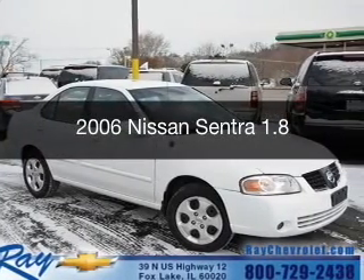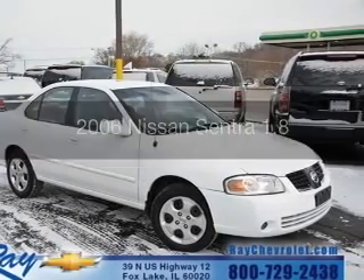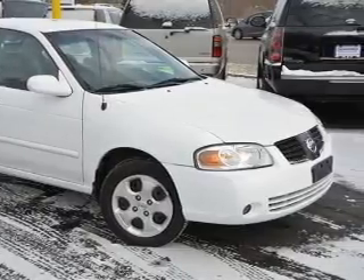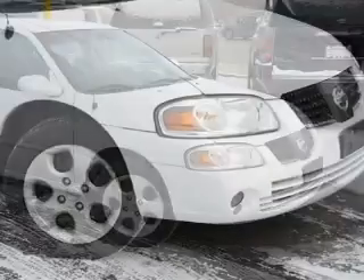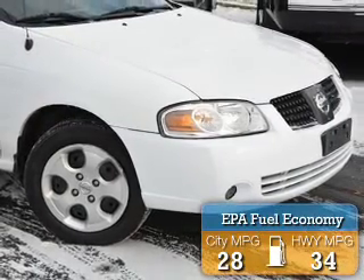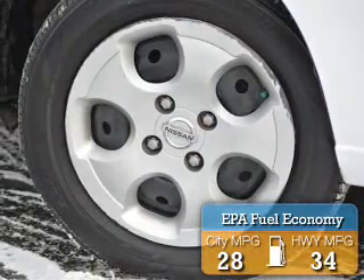This is a used 2006 Nissan Sentra. It's powered by front-wheel drive, a 1.8-liter four-cylinder engine, and a four-speed automatic transmission. Great fuel efficiency saves you money by requiring fewer trips to the gas station.